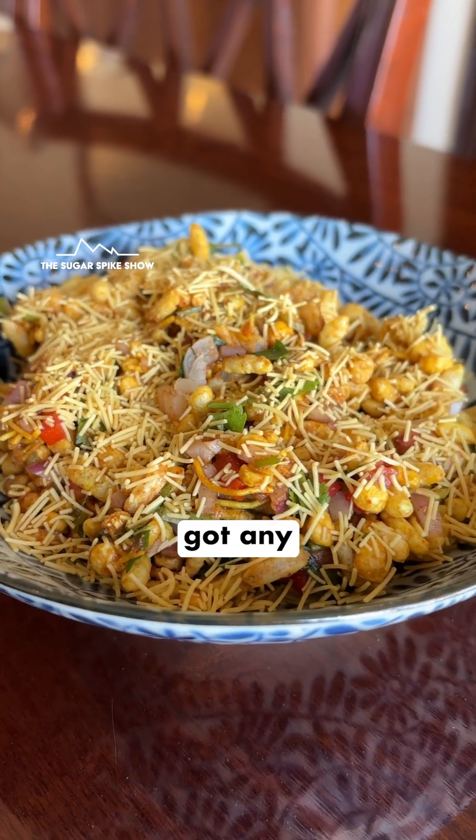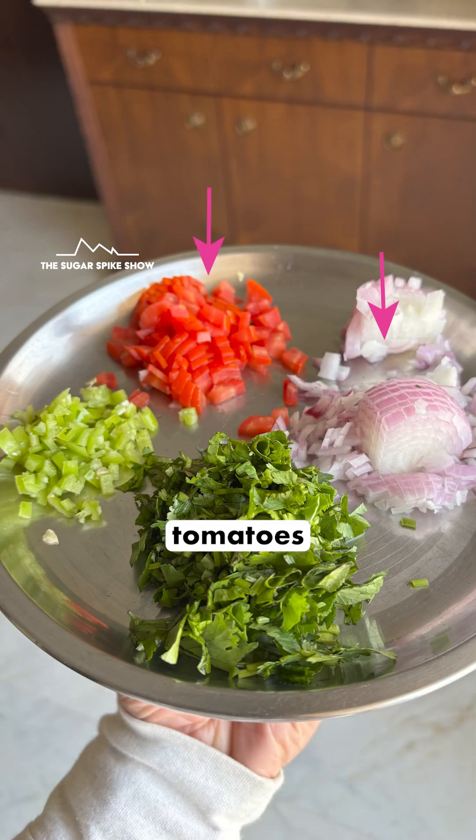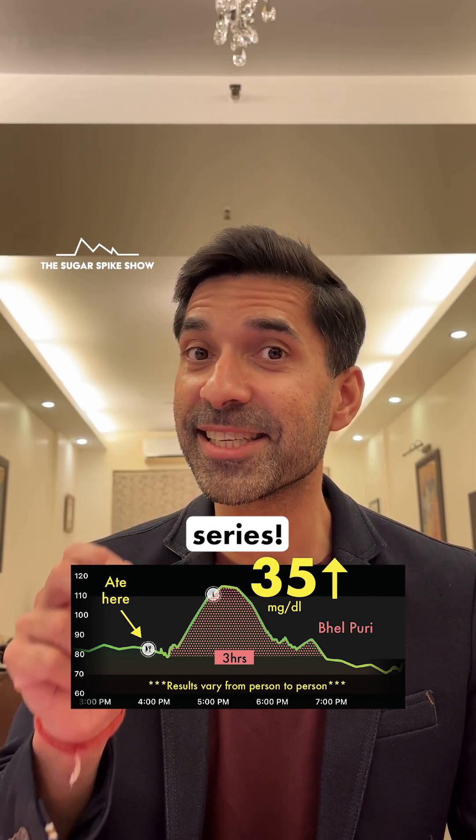Firstly, it's not got any maida in it. And secondly, it's got some fiber in it — from the onion, tomatoes, dhaniya, and hari mirch. Seeing the results so far, this is going to be an interesting series.